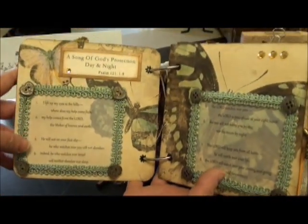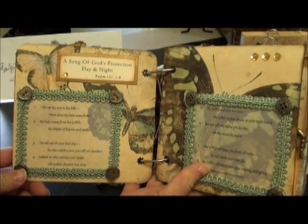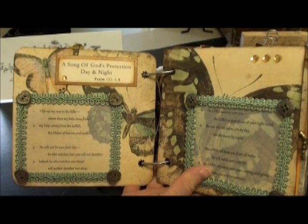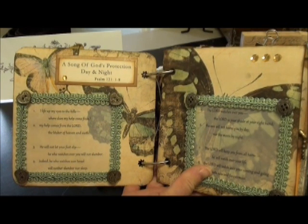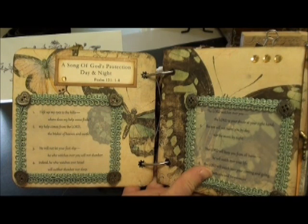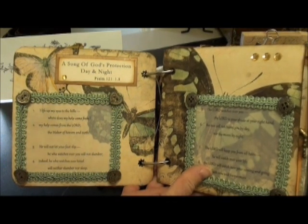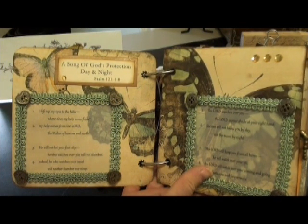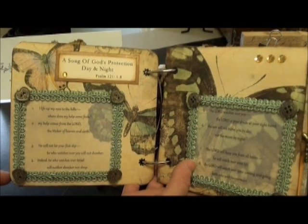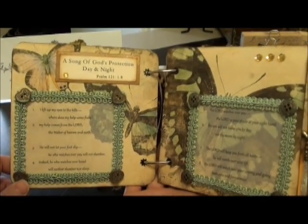Inside this book the papers are phenomenal with the butterflies, so I really didn't want to cover them up, but I wanted to showcase the scripture so I did it on transparent paper. In this particular verses it's the Song of God's Protection Day and Night from Psalms 121:1-8, and it's a beautiful testament to hope. It says: As I lift up my eyes to the hills, where does my help come from? My help comes from the Lord, the Maker of Heaven and Earth. He will not let your foot slip. He who watches over you will not slumber. Indeed, he who watches over Israel will neither slumber nor sleep. The Lord watches over you. The Lord is your shade at your right hand. And the sun will not harm you by day nor the moon by night. The Lord will keep you from all harm. He will watch over your life. The Lord will watch over your coming and going both now and forever. What a great testament — it's your assurance and hope.